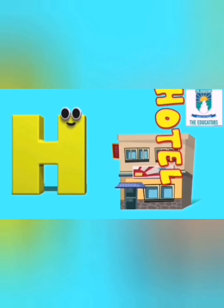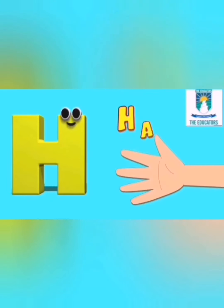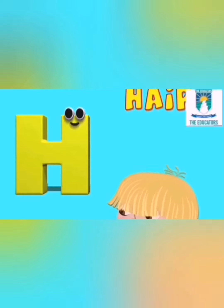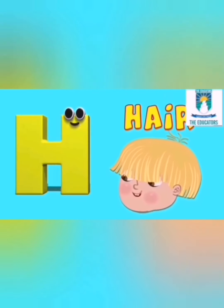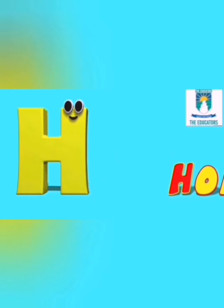H is for hotel, ha ha hotel. H is for hand, ha ha hand. H is for hair, ha ha hair. H is for home, ha ha home.